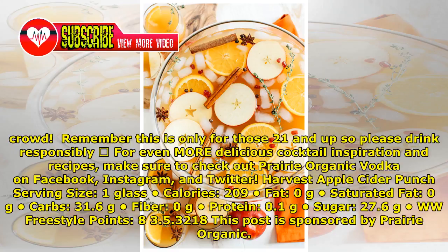For even more delicious cocktail inspiration and recipes, make sure to check out Prairie Organic Vodka on Facebook, Instagram, and Twitter.